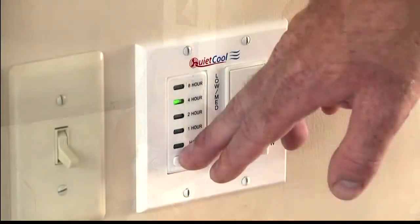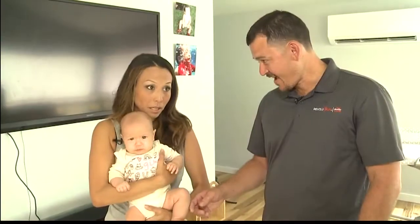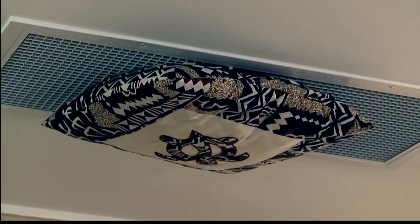Definitely, yes. Besides the obvious — the AC of course helps — but it's the fan that circulates the cool air, and then most of all the whole house fan, which takes out all the hot air when you come home. Because we have three kids, we're concerned with air quality. It sucks out all the VOCs — the volatile organic compounds — and circulates the air. That's the most important part for me.